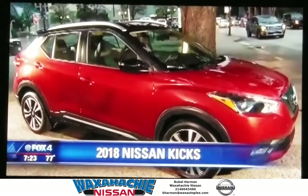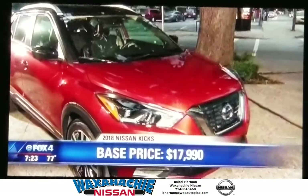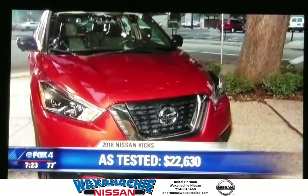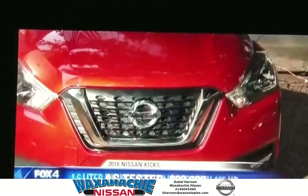However, here's the best part. It starts at $17,990 — this one here is $22,000 — and that includes things like lane departure warnings, blind spot warning indicators, and a pretty good air conditioning system.